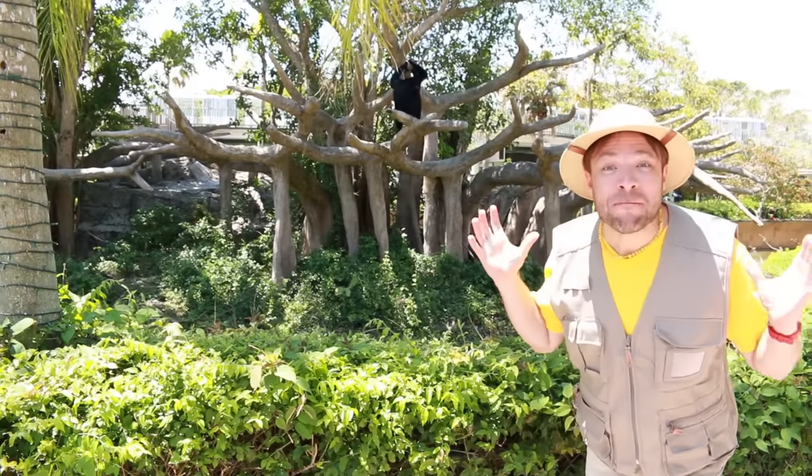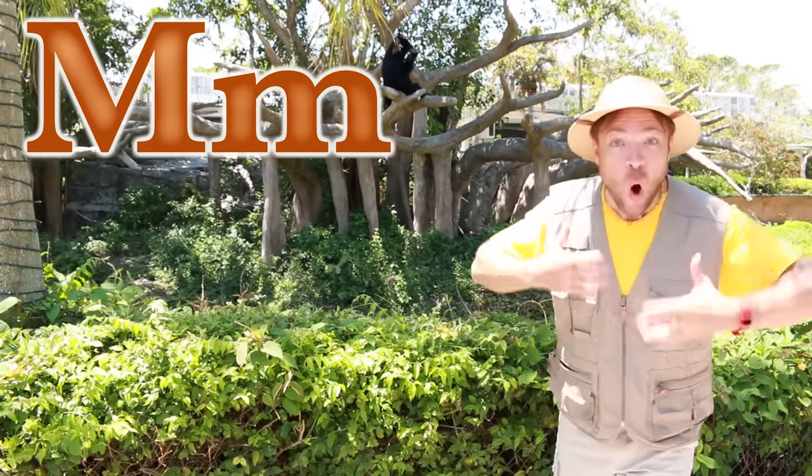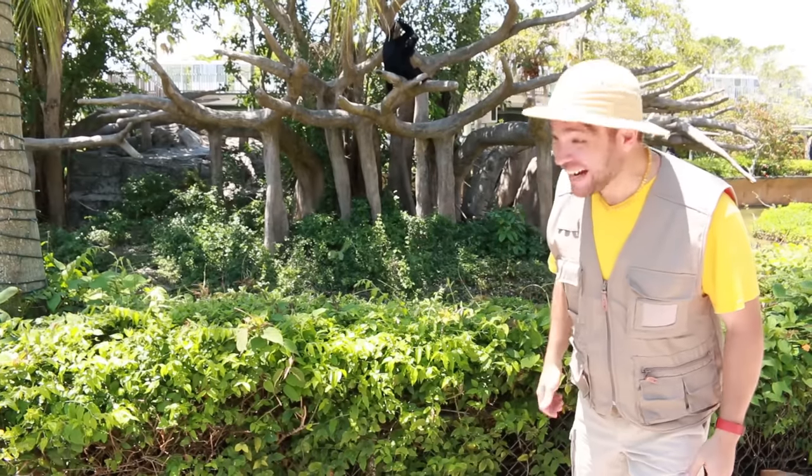Hey George, these are monkeys. M is for monkey. Monkey, monkey.